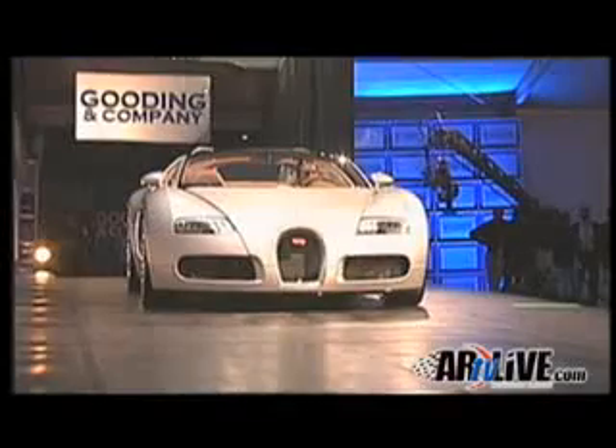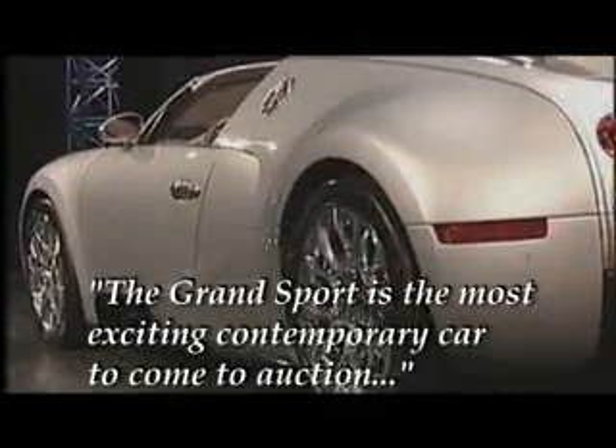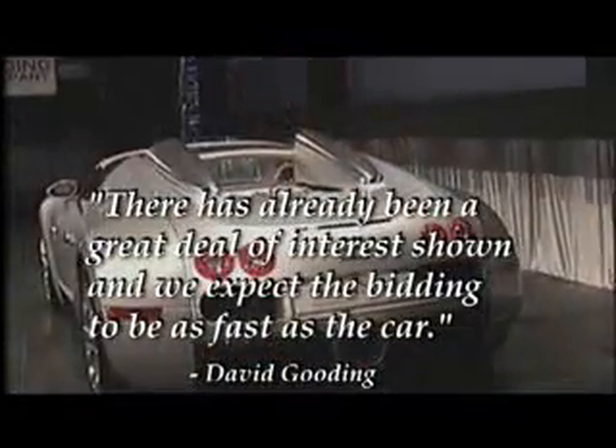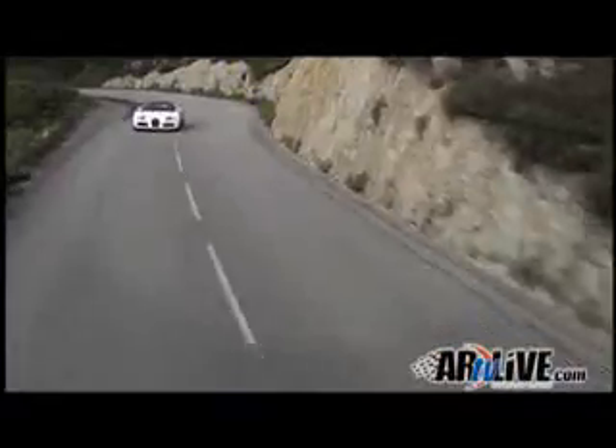The very next day after the world introduction, chassis number 001 of the Grand Sport was auctioned off during the Pebble Beach Auction presented by Gooding & Company to the highest bidder. Bidding opened at two million, climbing to 2.55 million. The vehicle ultimately went for $3.19 million, including buyer premium, with proceeds benefiting Pebble Beach Charities.